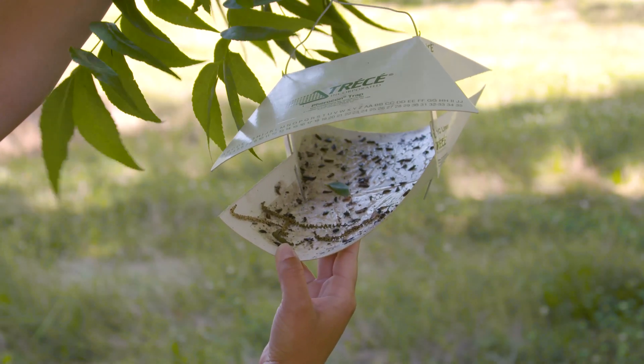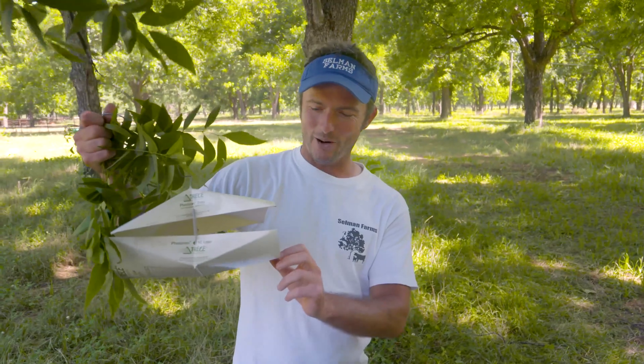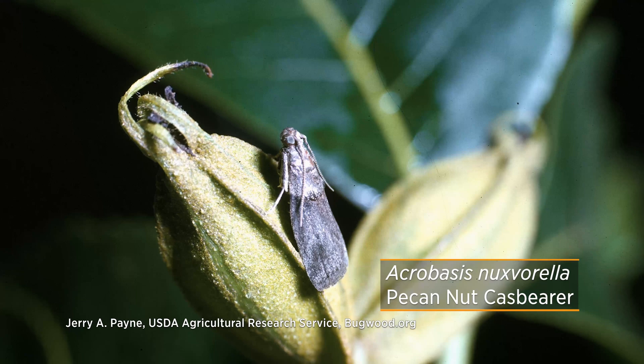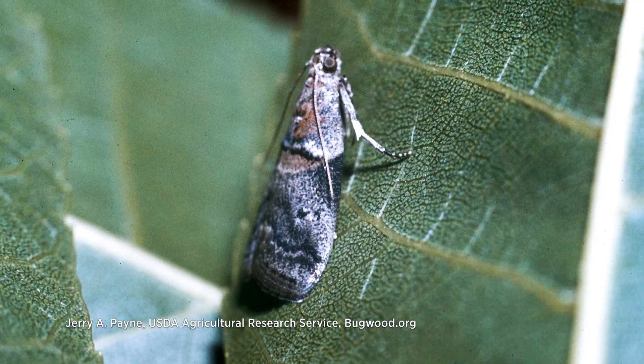So how do you know you're catching the pecan nut case bearer moth and not other moths? There are other moths you're going to catch, but it will be primarily pecan nut case bearer. They're a real small moth, maybe about a quarter inch at most in length, and they kind of have a little scale on the back right behind their head.